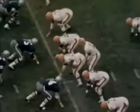On first and 10, Meredith crosses up the Browns defense by throwing to Bob Hayes, who ties the game in one big play as the first quarter ends. Number 48, Ernie Green, seems to be unhampered by a leg injury.